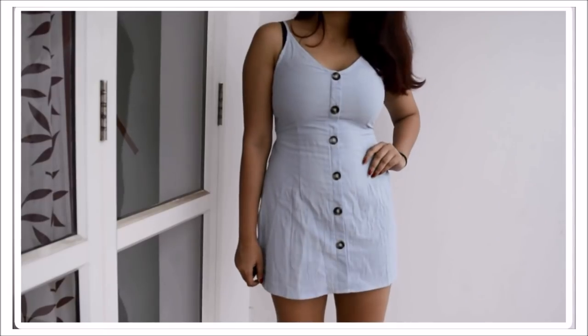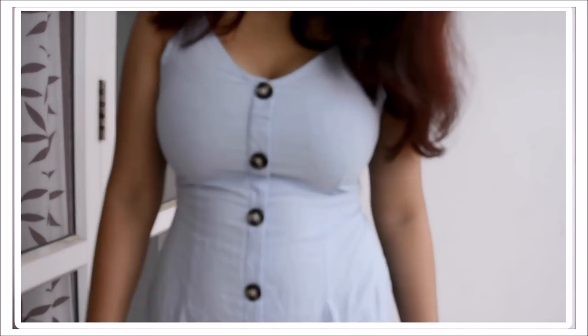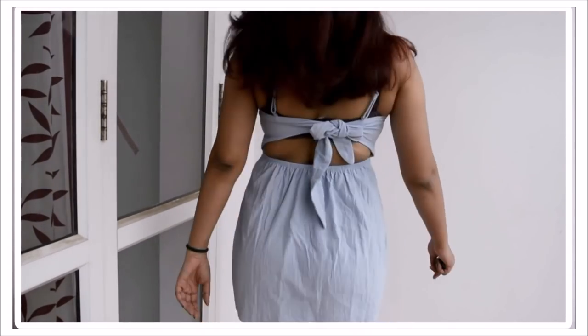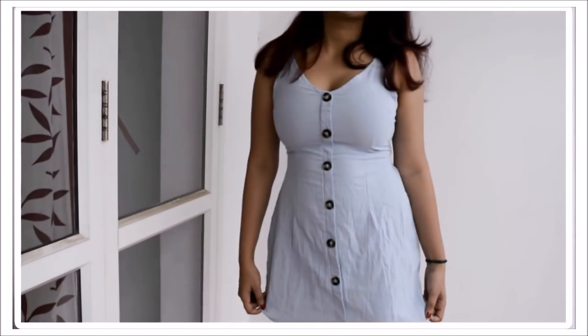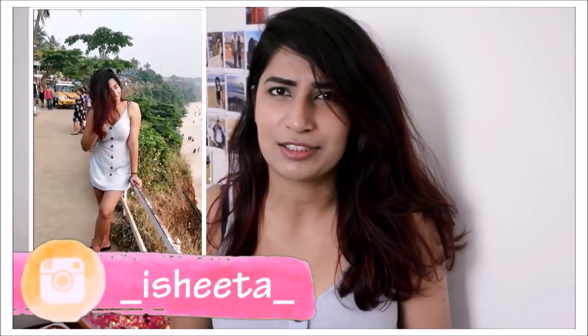The next thing is this powder blue strappy cutout dress. I love how it fits me — I'm not in my fittest shape but it makes me look thin, especially at the stomach area. The cutout at the back is so cute. This is like the perfect beach dress. The next time I'm hitting the beach this is my outfit for sure. You can also easily wear it for a brunch or a casual day out. Definitely one of my favorite buys from this haul.